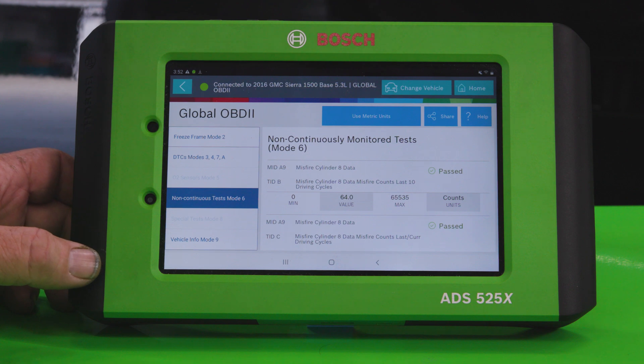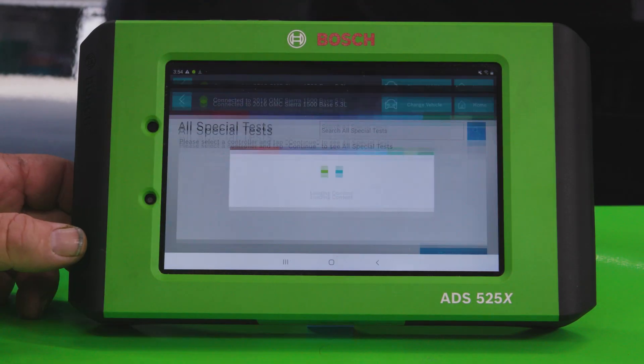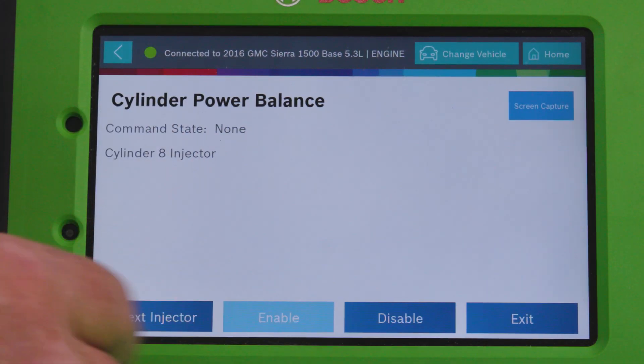Next we need to determine whether it's an issue with the fuel injector, ignition, or something mechanical. So let's move over to special tests — cylinder deactivation on the diagnostic scan tool — to turn off the injector for the number 8 cylinder. This way we can confirm that this cylinder is in fact the one misfiring.